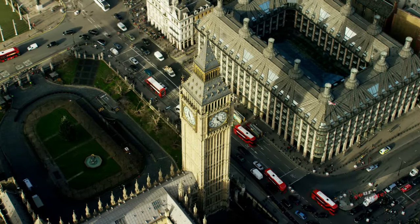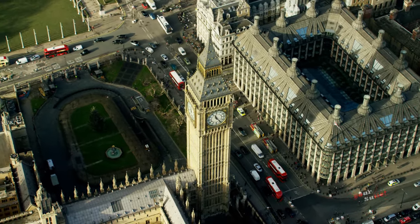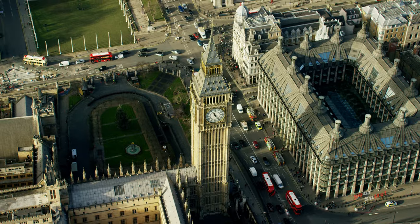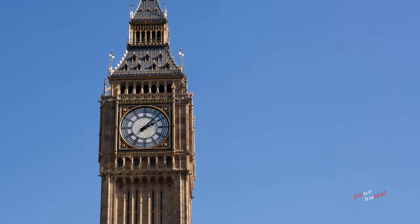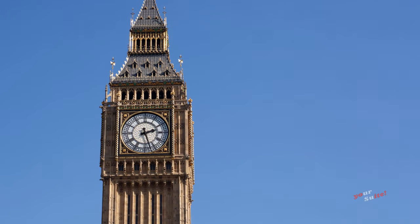The tower has four clock faces, with each of them 7 meters or 23 feet in diameter. The clock has been ticking uninterrupted for over 150 years.